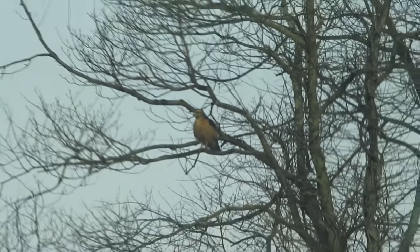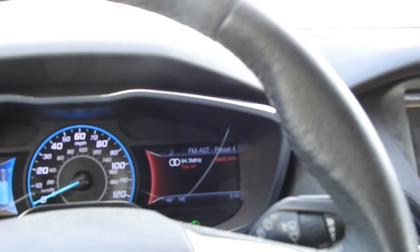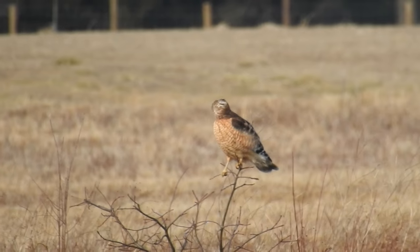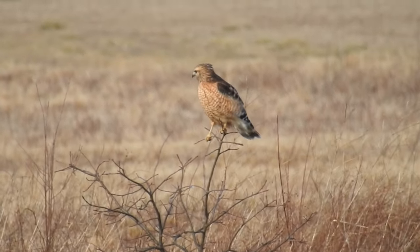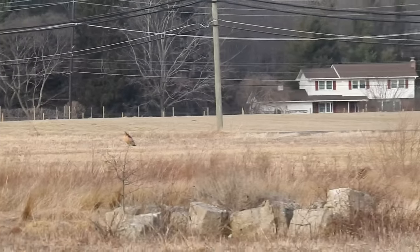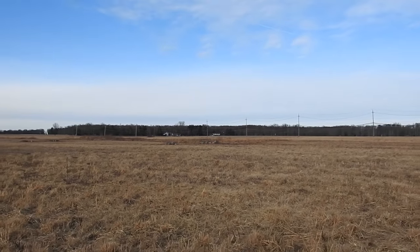Oh yes, it's that red-shouldered hawk yet again. I'm gonna get closer to it. I'm actually in my car right now. I'm gonna try to see if I can get closer to it. There's the hawk again, right there — flew onto that tree bush right there, which is far into the field.